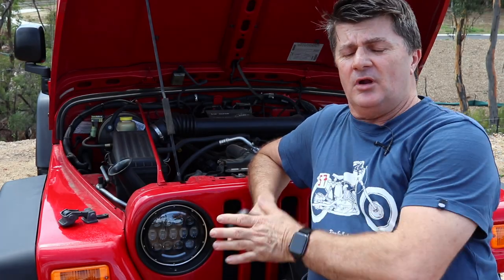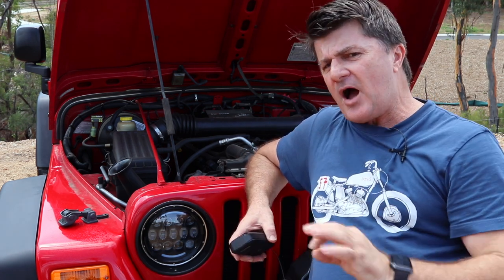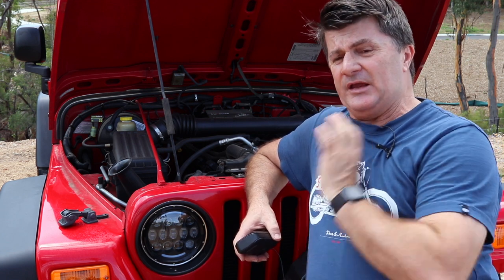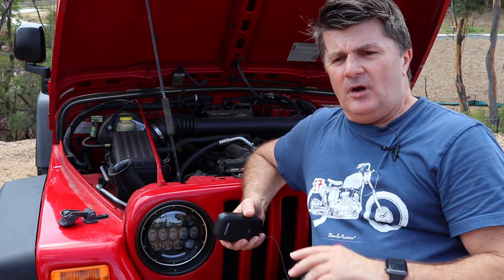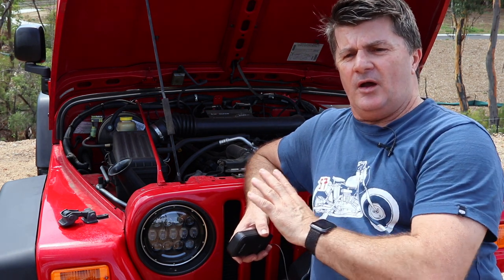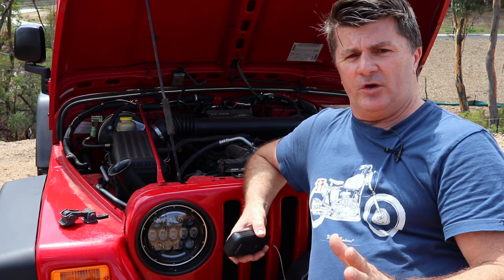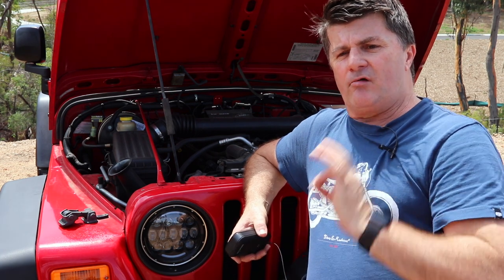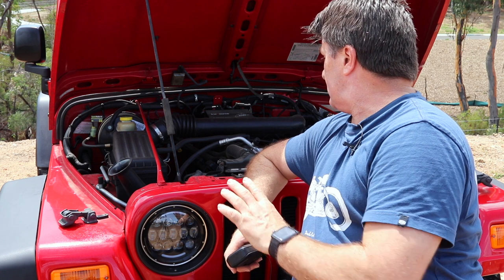For anything mechanical I tend to go through Rock Auto. I find the prices are probably half of what it costs to buy locally most of the time, and if I can I'll get a genuine part. They have most things in stock and parts are here within the week. They're the go-to place if you own an older vehicle like this — you can just keep it in tip-top shape for not a lot of money. They stock a whole heap of stuff, not just Jeep, so a really good place to keep in mind.